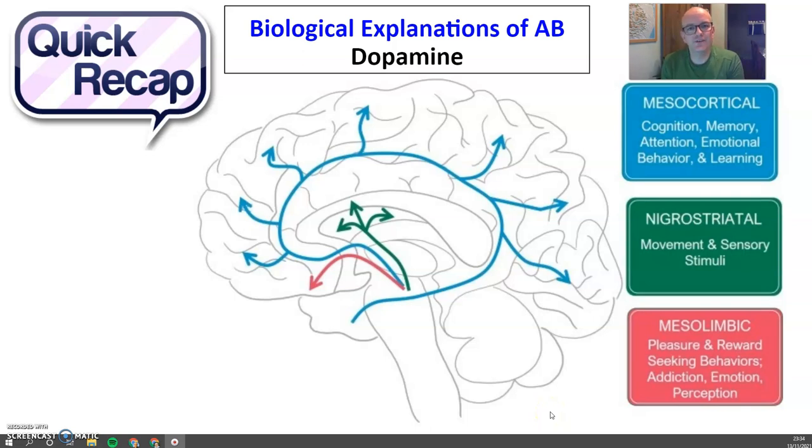Hi, my name's Ed Nolan and I'm an A-level psychology teacher. Today's video is going to be a brief overview of a biological explanation of addictive behaviour, specifically looking at the neurotransmitter dopamine.